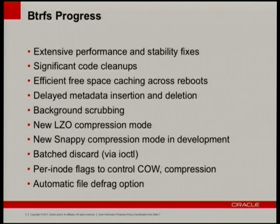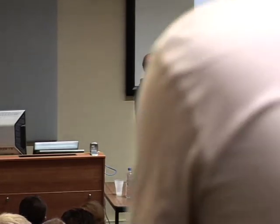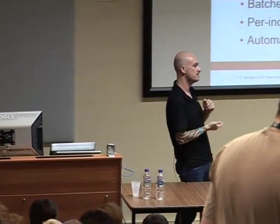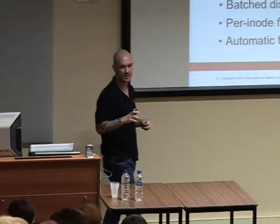Basically what BtrFS does is ask: can I compress this? If yes, compress and write. If not, write it out uncompressed — it doesn't waste time trying to compress. Batch discard: we have live discarding, mount -o discard for SSDs to do TRIM discarding on the fly, or you can turn that off and batch discard. Very useful for embedded devices that have less-than-stellar flash.